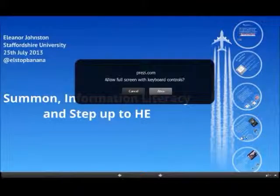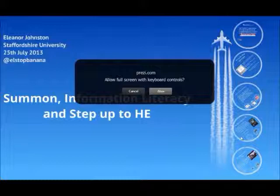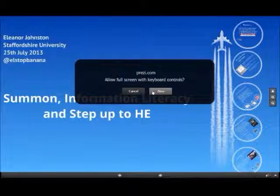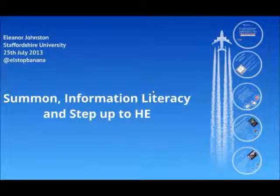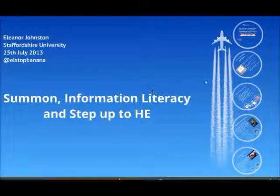Hi everybody. My name is Eleanor and I work for Staffordshire University. Today I'm going to talk about one of our programs called Step Up to HE and explain a bit about what it is and how we use information literacy in those programs.